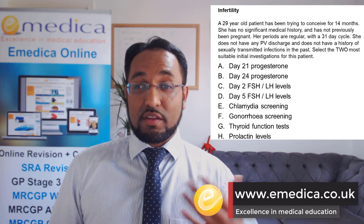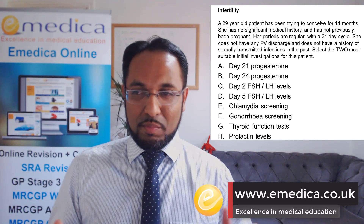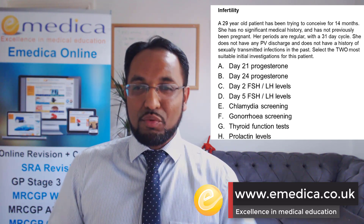Chlamydia screening is recommended because it's a common cause of infertility, and it's asymptomatic in about 70% of women. So the fact that she's got no discharge and no known history of STI, it's still worth screening for.